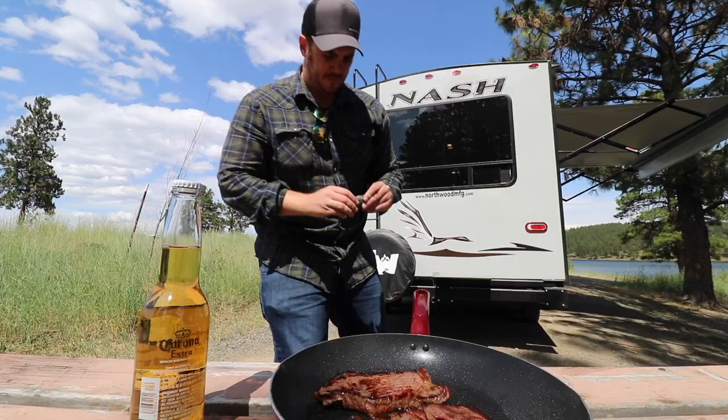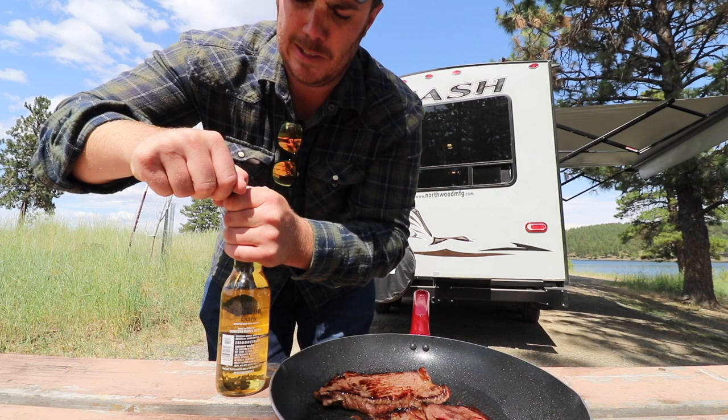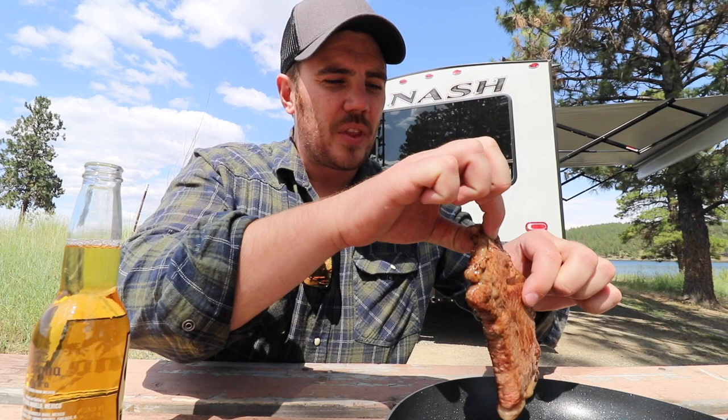Those steaks look pretty good though. First bite's always the best.